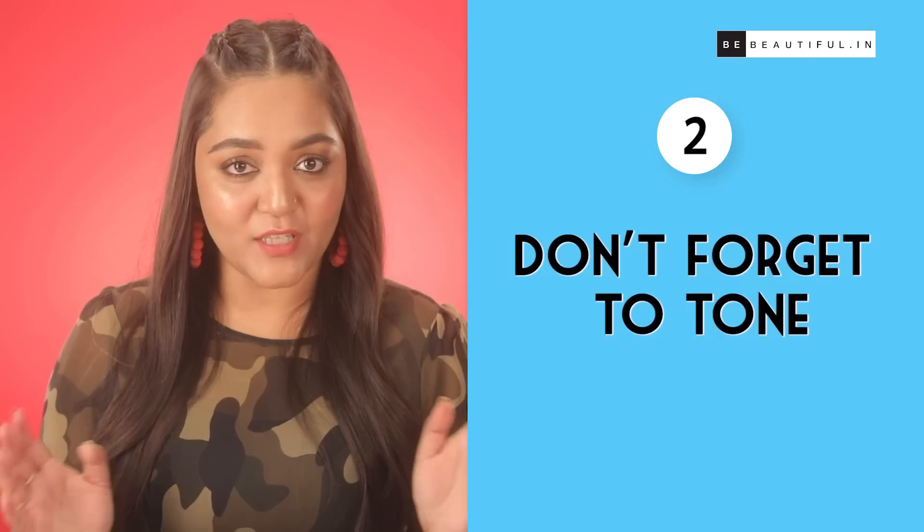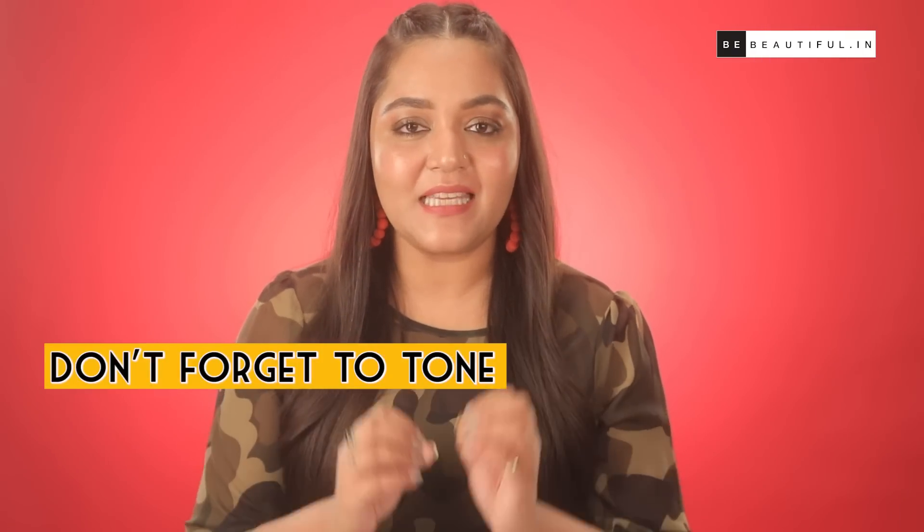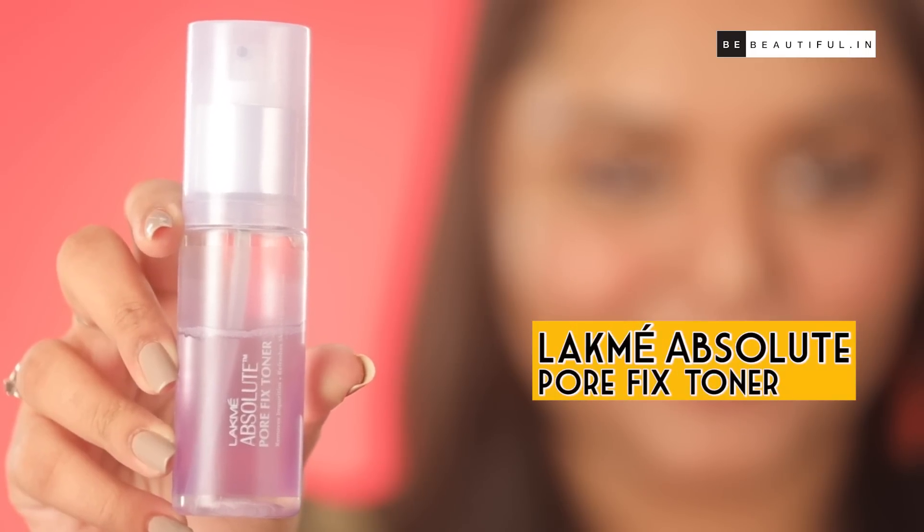Step 2: Don't forget to tone. Toning is a particularly important step in the CTM routine for aging skin. With time, our pores become very visible. That is why a toner is the perfect way to set and balance the skin after cleansing. My favourite is this toner which is especially designed to tighten the pores and remove any kind of impurities.